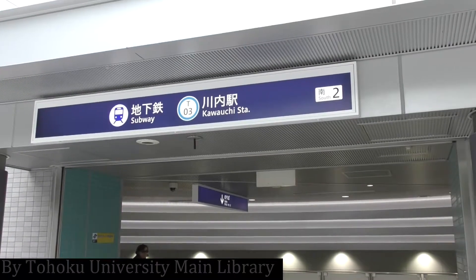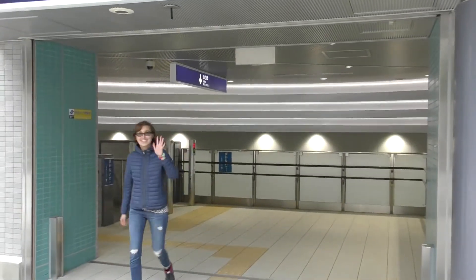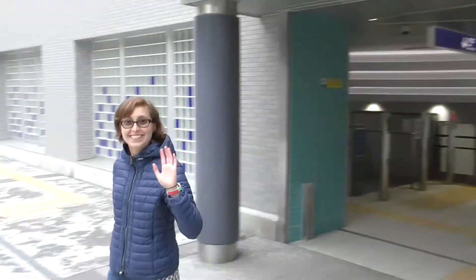Welcome to a new episode of Viva Library Weekly! Hi Elena! Long time no see! Where are you going?